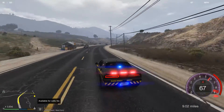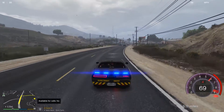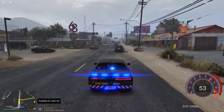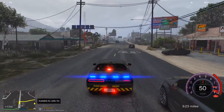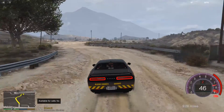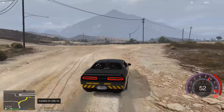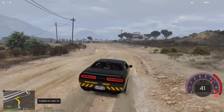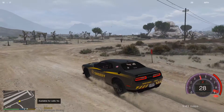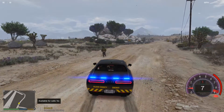Do you guys like the vehicle I'm driving? If you do, hit that like button — it'd be very appreciated. Let's turn the lights off now, I don't need them. Public disorder — let's have a look. It's a guy who is drunk and now he's fleeing.